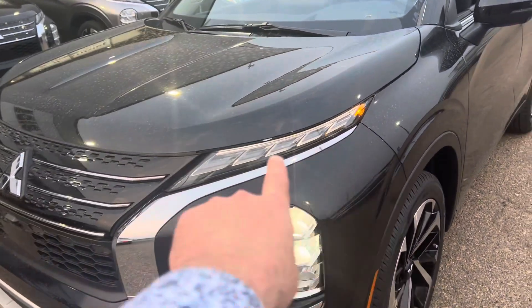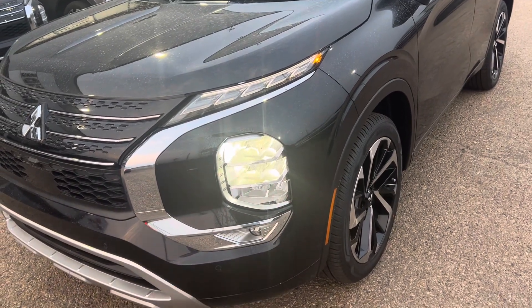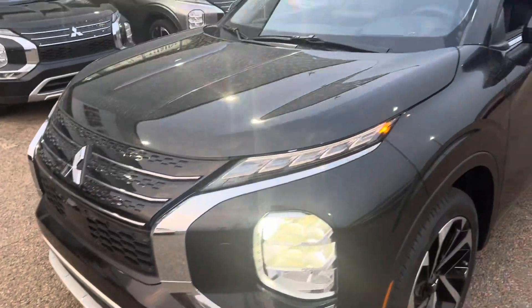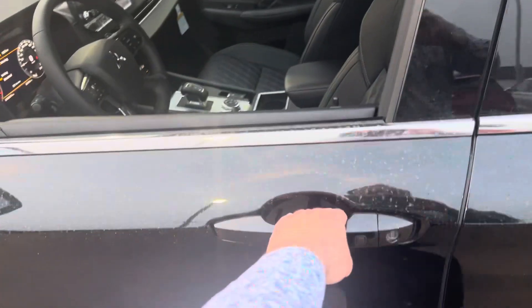On the front here you have your daytime runners and your nighttime clusters. In the GT they do tilt on the road. You've got your high beams, automatic lighting, and fog lights. You've also got some sensors here for your multi-view camera system, and another camera right here which gives you a bird's-eye view of your vehicle.